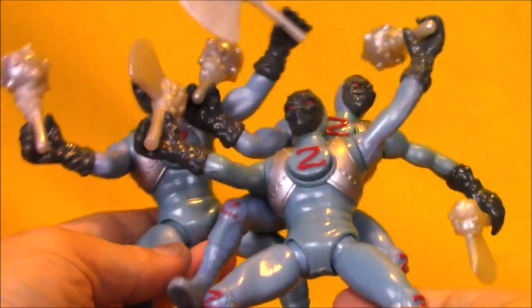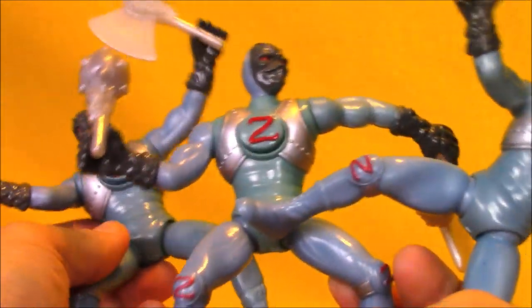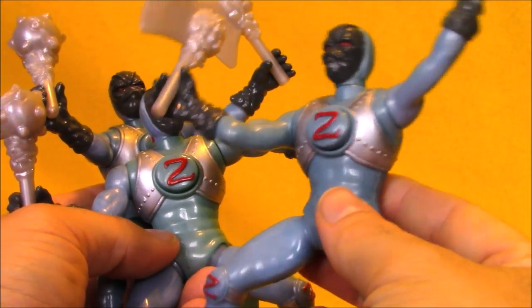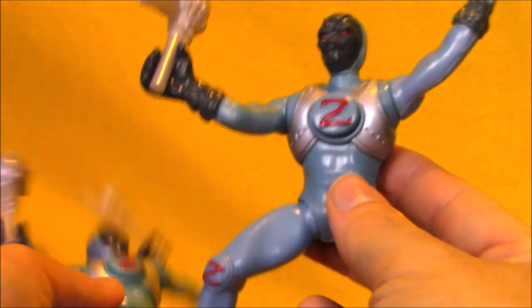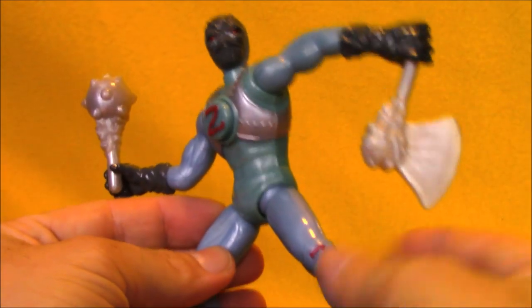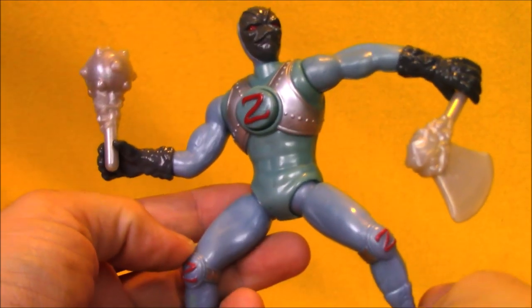I bought a lot of three Mighty Morphin Power Rangers Z-Puddies. I love these figures — I think they're just fun to army build, even though they're a pain because they pop apart with this feature. I was shocked that all three of them actually had their accessories as well as their body parts, so I couldn't pass them up.